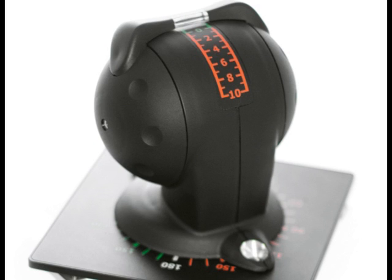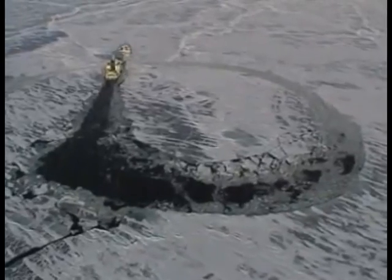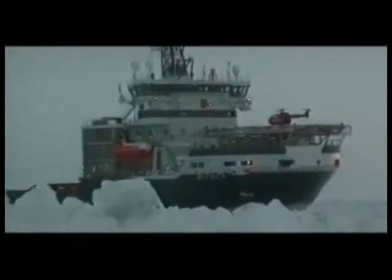The control interface is intuitive — you push forward to go forward, and you can spin it in any direction, rotating a full 360 degrees. Azapods use anywhere from 5 to 50 megawatts of power.